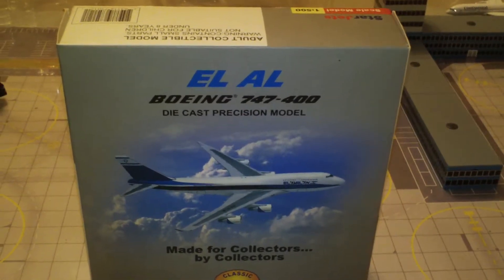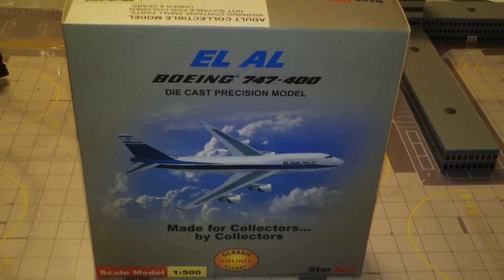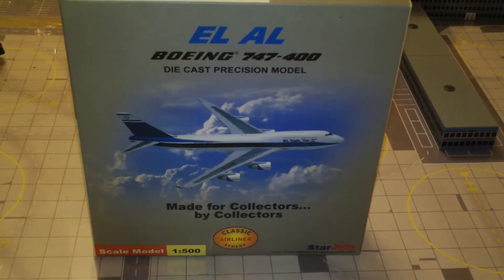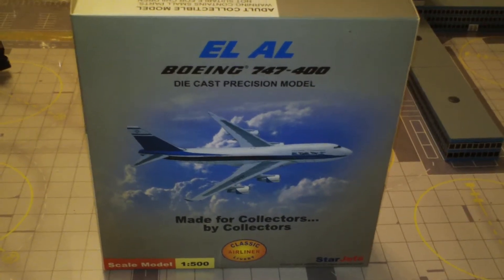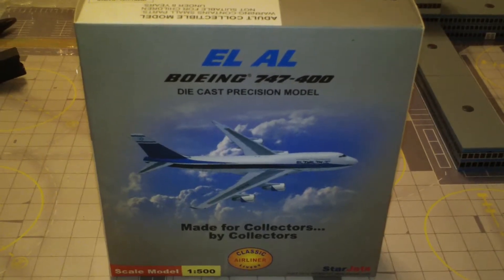This is registration 4X-ELA and this one I believe was limited to about 1,500 pieces, maybe 1,700 — I really don't know exactly how many but they're usually around there.